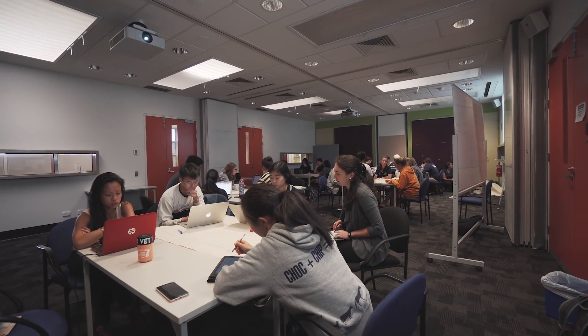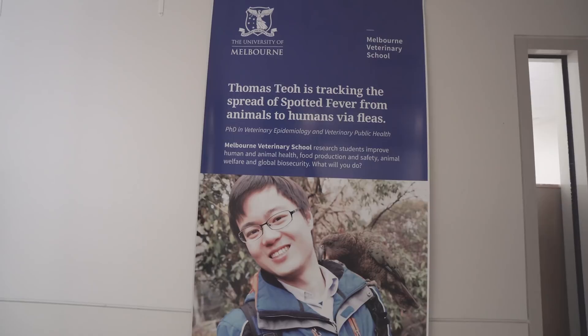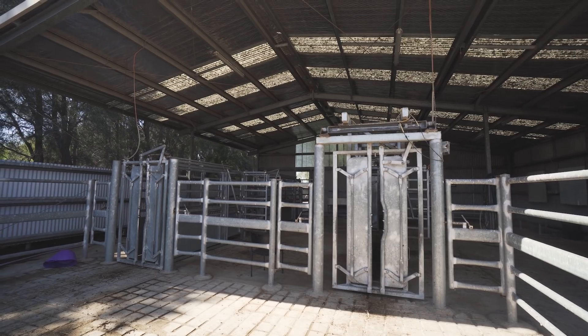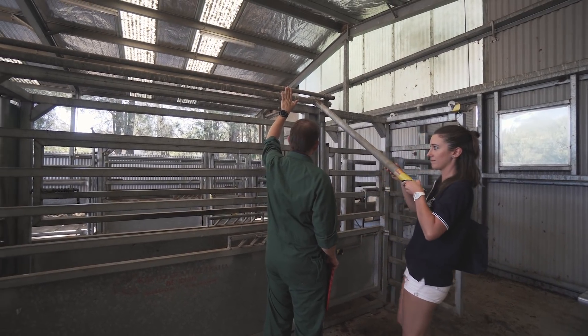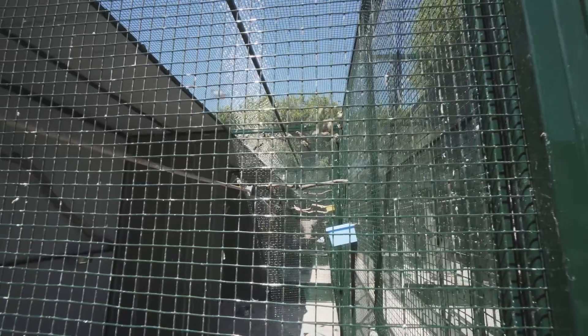In fourth year in vet it's lecture free — it's basically all just preparing you for the real world through placements and rotations. You have to do a certain amount of weeks in different practices, whether it is with large animals, small animals, or the miscellaneous category. It's all about building up your skills and getting ready to have a real job one day.